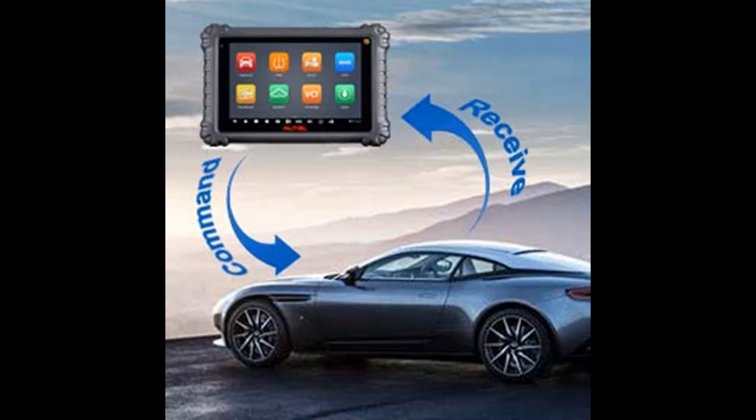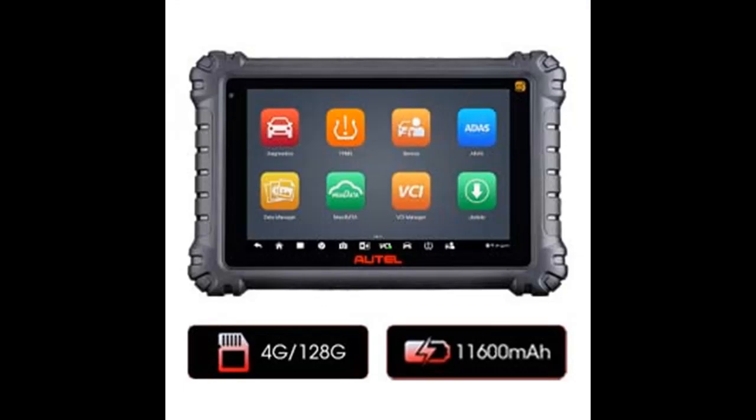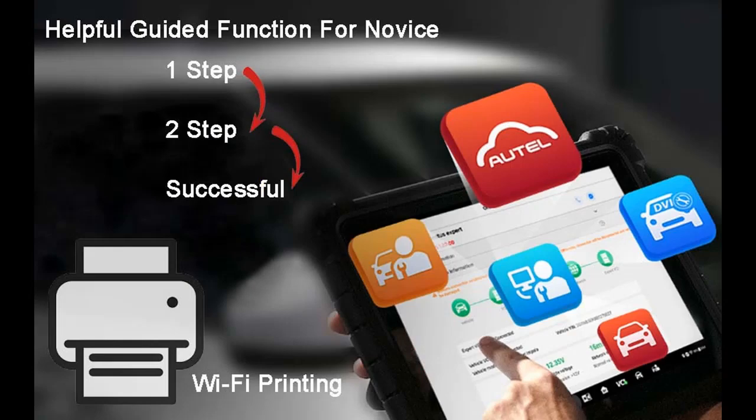Strong hardware at least the equal of the Elite 2 car scanner: fast octa-core processor, lasting 11,600 mAh battery, Super 4+1 28 GB memory, 8-inch 1920x1200 high-resolution touchscreen tablet, Android 10.0 operating system for fast boot-up and multitasking, and 16-megapixel rear and 16-megapixel front cameras for clearer pictures and videos for diagnostics.